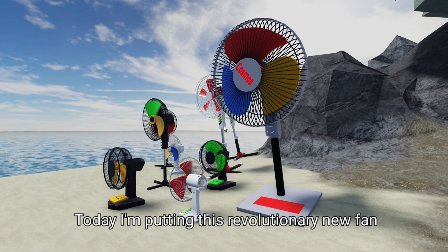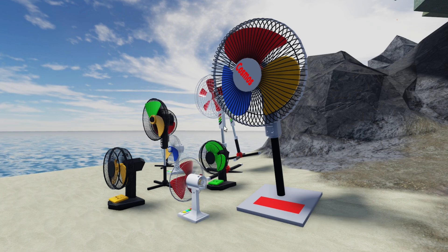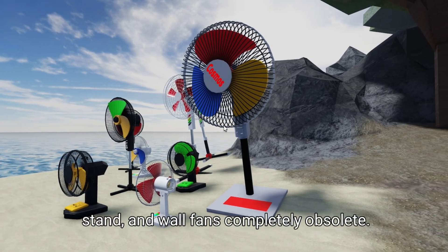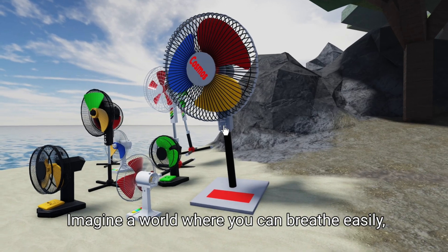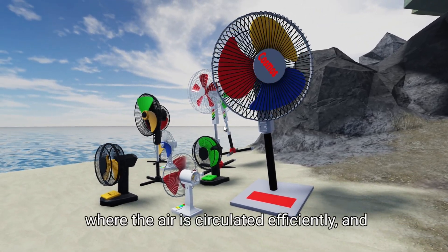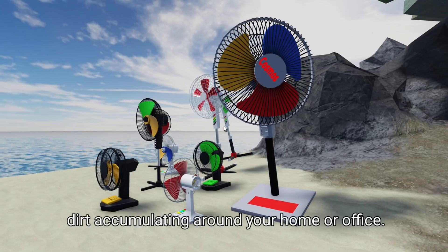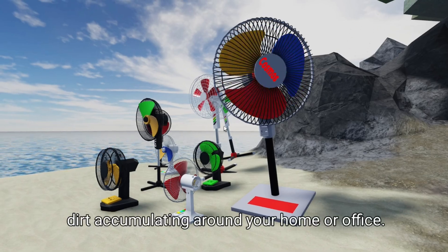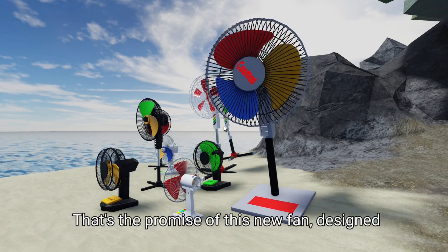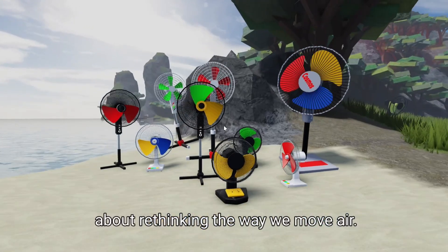Today I'm putting this revolutionary new fan to the test to see if it really makes ceiling, stand, and wall fans completely obsolete. Imagine a world where you can breathe easily, where the air is circulated efficiently, and where you don't have to worry about dust and dirt accumulating around your home or office. That's the promise of this new fan, designed by a dedicated inventor who's passionate about rethinking the way we move air.